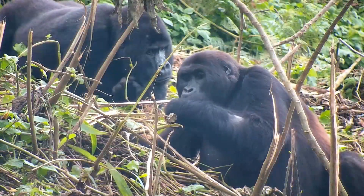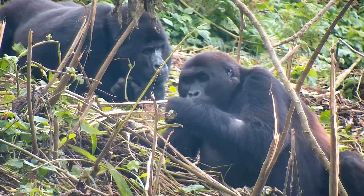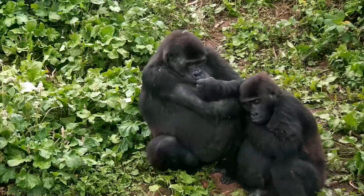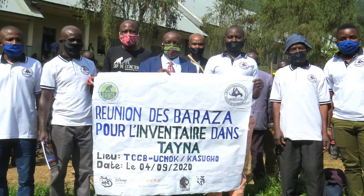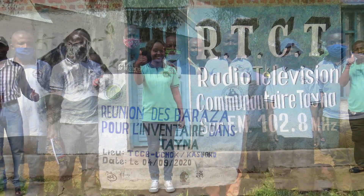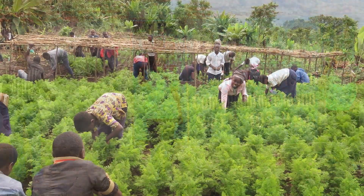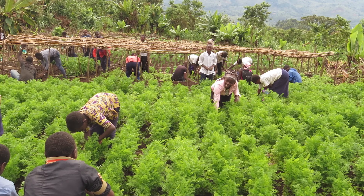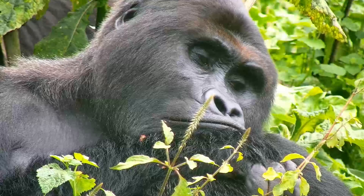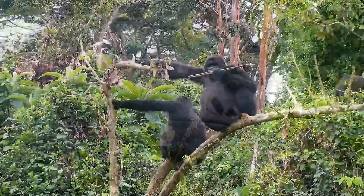Community support for gorillas in the Congo is an indispensable part of their conservation. The GRACE Sanctuary is run entirely by Congolese staff. GRACE works hand in hand with local communities to protect wild gorilla habitat, as well as provide for conservation education, forest protection, and sustainable livelihoods. If wildlife conservation is to succeed in the 21st century, then we must incorporate the needs of people and wildlife together.